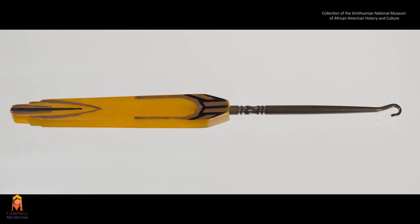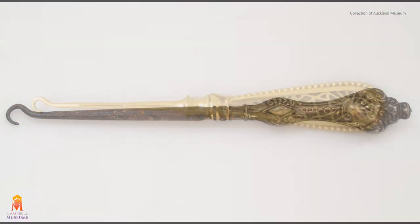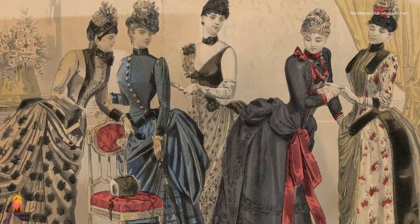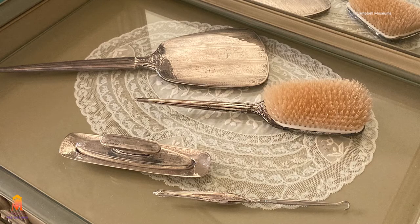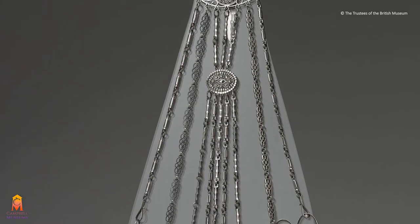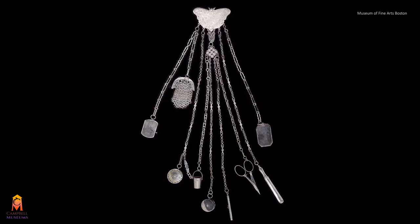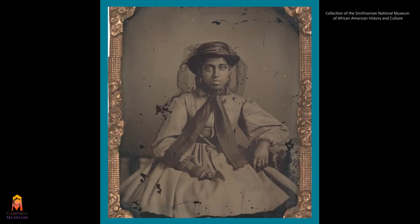Button hooks became increasingly ornate and decorative by the 1890s. Although useful, these ornamental button hooks were intended for display and to flaunt wealth, meaning they were most likely owned by the society ladies described earlier in the video. Button hooks were often included in stylish dressing table sets. As button hooks became more decorative in style, small button hooks were sometimes integrated into jewelry. Some women kept a hook on their chatelaine, which was an accessory that normally hung from the waist and held small tools and trinkets. Wearing a button hook as jewelry ensured one was always on hand.